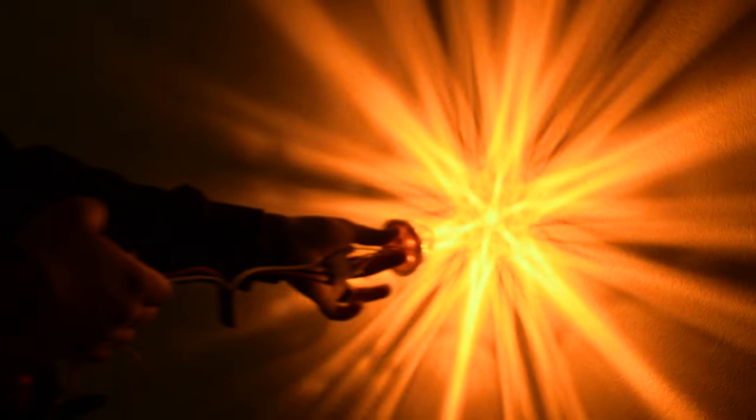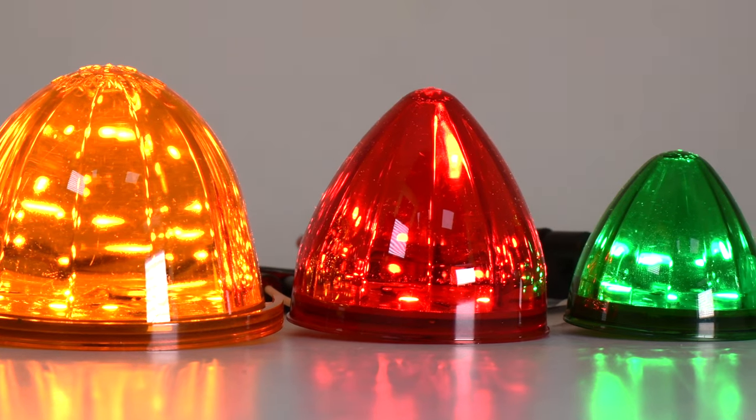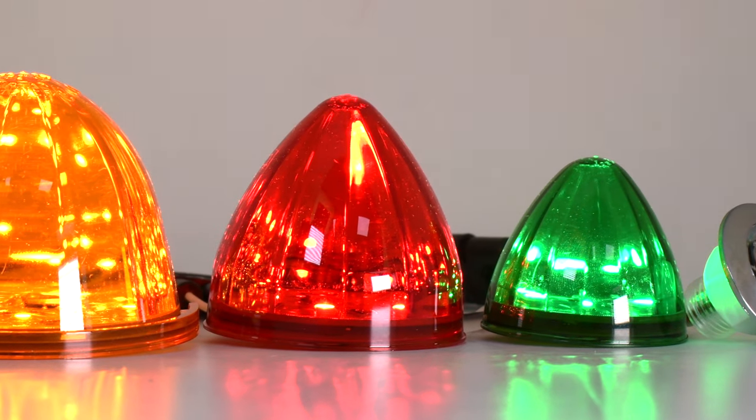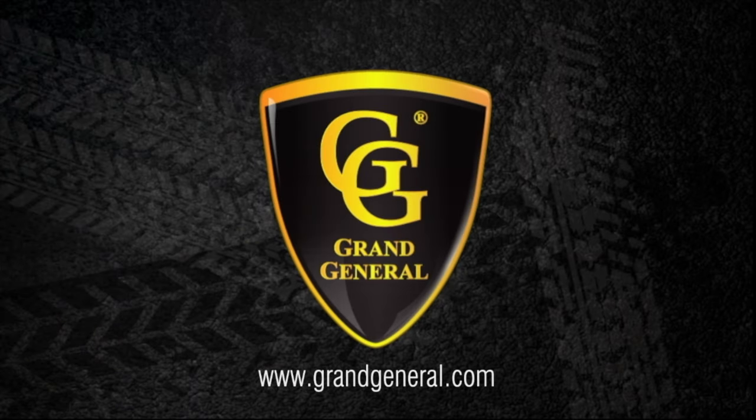We want nothing more than to supply you with top of the line accessories, lights, and chrome that will put in the miles and provide you with style all the way home. So never settle for less. To see our full range of premium products, please visit us at GrandGeneral.com.